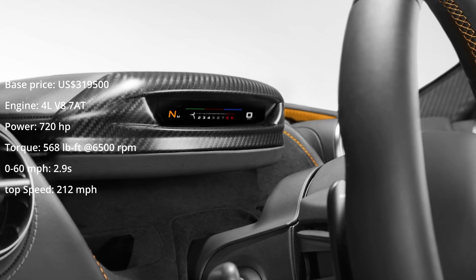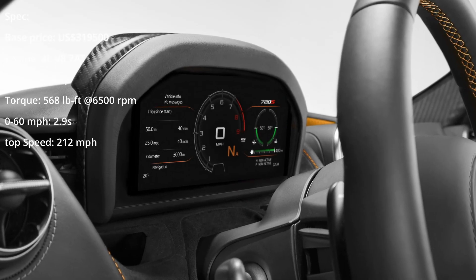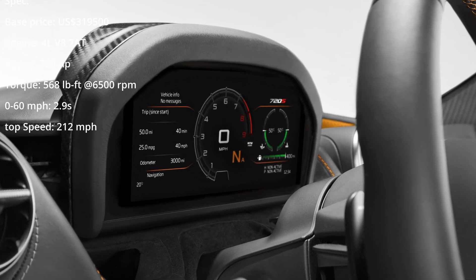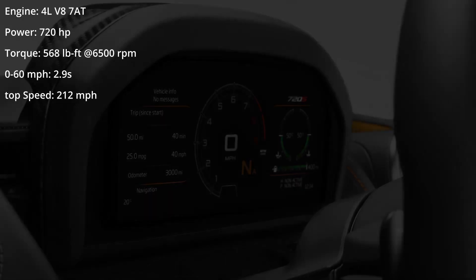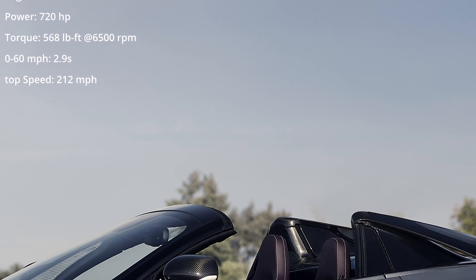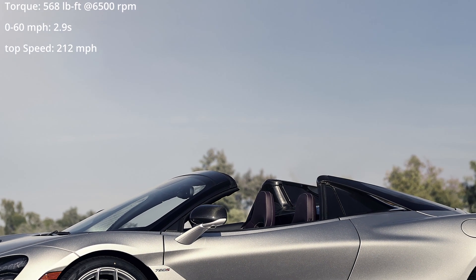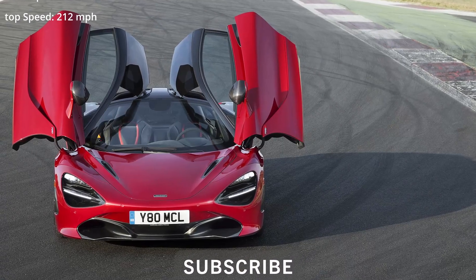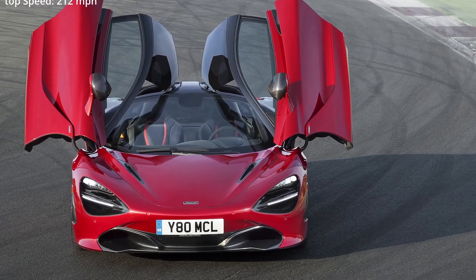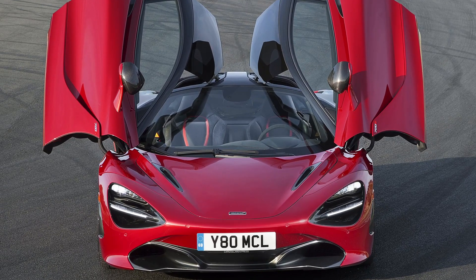One feature that stands out is the folding instrument cluster. The TFT color display folds down and a secondary, smaller display can be read, showing only the tachometer, the gear, and speed — intended for the racetrack to minimize the information sent to the driver. The larger display, when it flips up, shows more information and can be set as a screen for the backup camera. McLaren introduced an open top version of the 720S in 2018, doing it in a McLaren way so that the car didn't lose its overall performance.